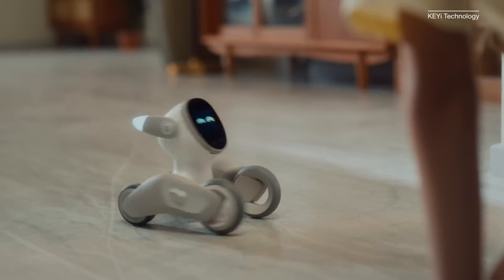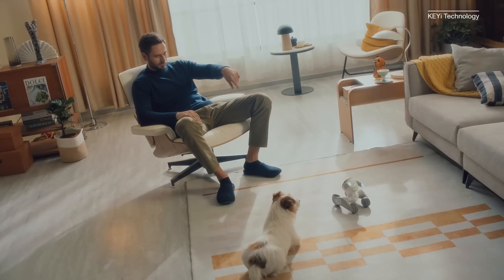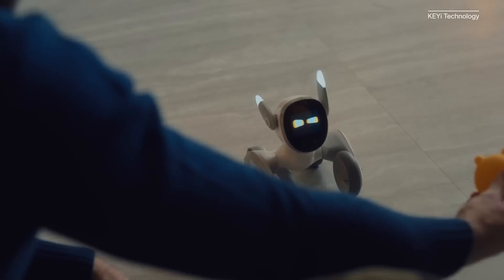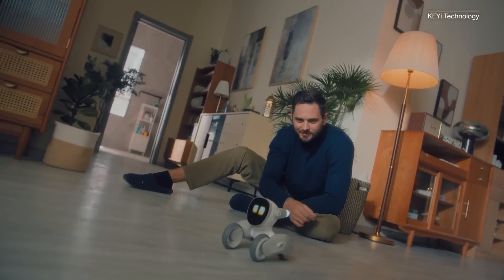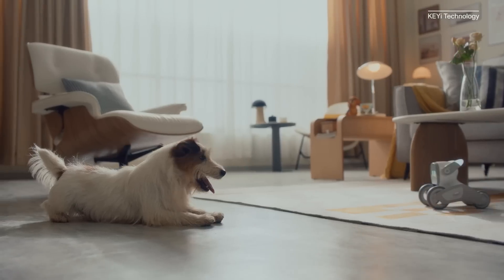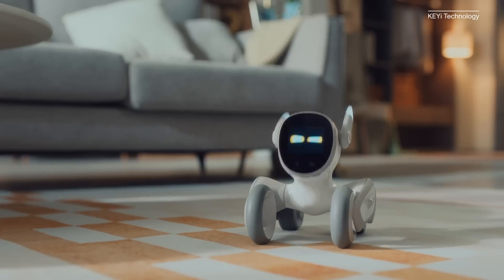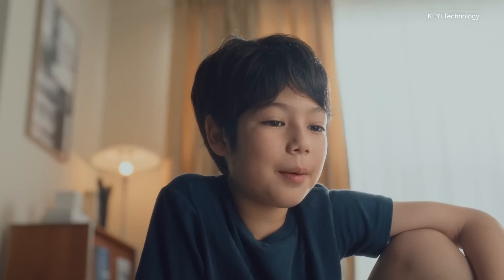When you call Luna's name, she'll respond and come to you. She'll also respond to voice and gesture commands like 'turn around' or 'go to sleep.' You can even play like you would with a real pet by having Luna chase a ball or try to catch a laser light. Kiai Technology, the company that makes Luna, says she can keep your actual pets company when you're not home. Luna is also equipped with a camera and speaker so you can monitor your home or your actual living pets when you're away.